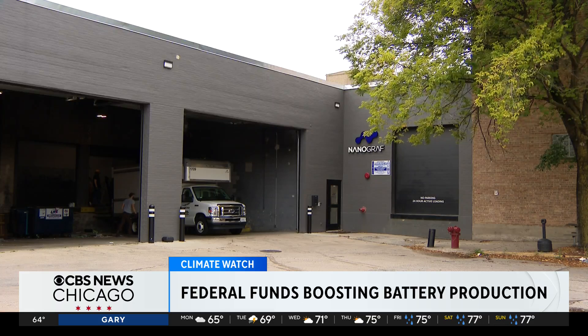We've put more information on the federal funding at work here right now and the clean energy investments across Illinois in the story you'll find on our website right now. Reporting at Nanograph in Westtown, I'm Tara Molina, CBS News Chicago.